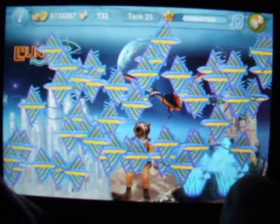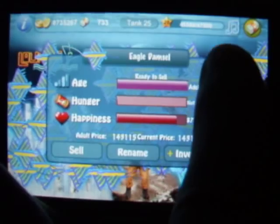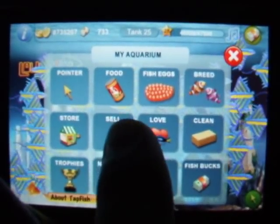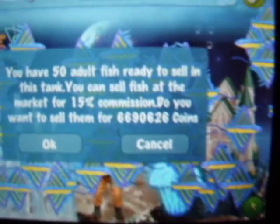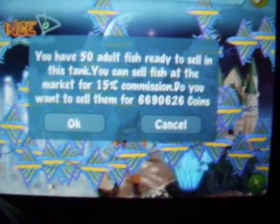So if you sell all of these together, you get roughly — now this is with the commission, if you sell in bulk you've got to take 15% off. But still, 6,690,626 is quite a lot.